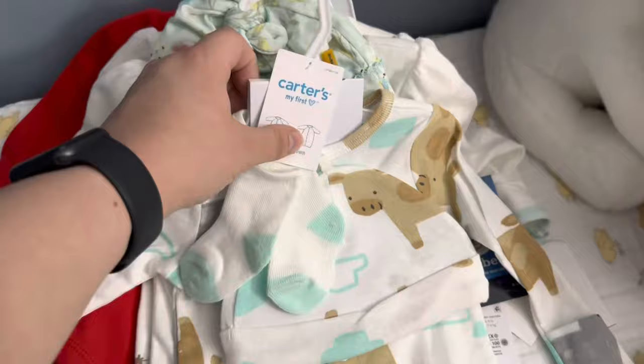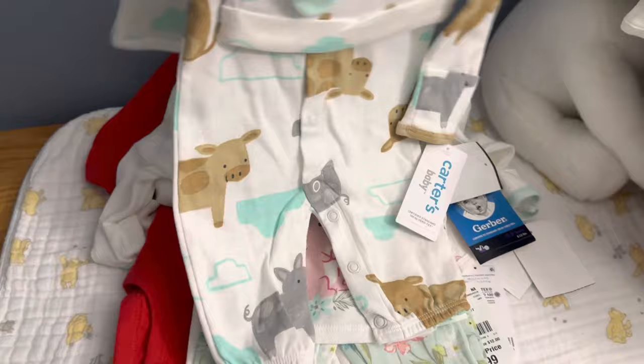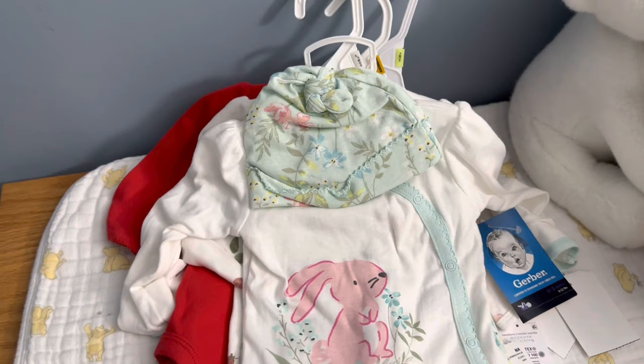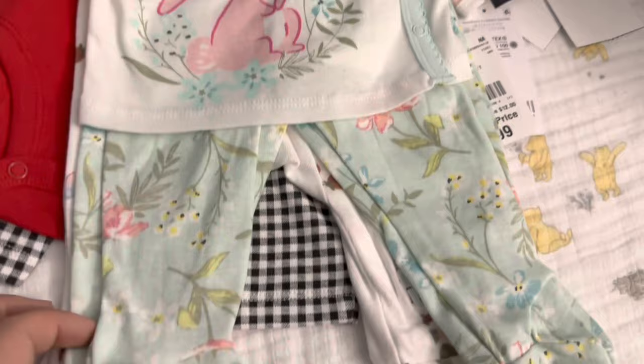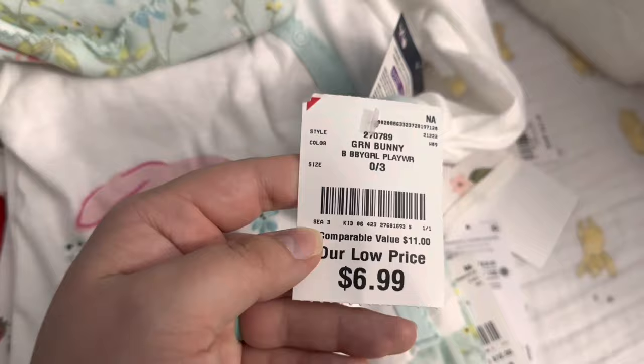That's definitely my favorite outfit — and it was only $7.99. If you're looking for Carter's stuff, go to Burlington. I will say this Burlington is the best one I've ever been to for selection, prices, and brands. Then I found this Gerber set — I'm not usually a fan of Gerber, but I had never seen this little bunny set before and I really loved the floral and the little bunny on the front. I got this for my daughter, but the reborn doll will probably wear it as well. $6.99 — seriously, that's crazy.